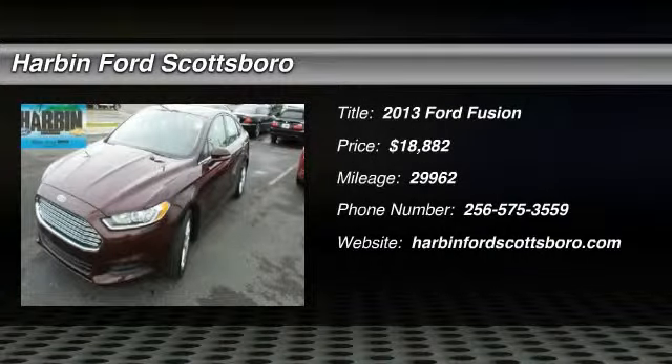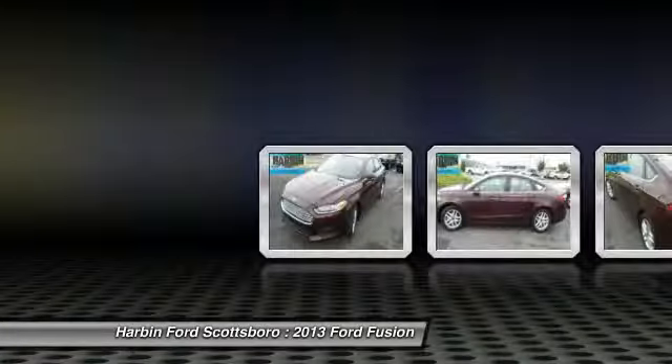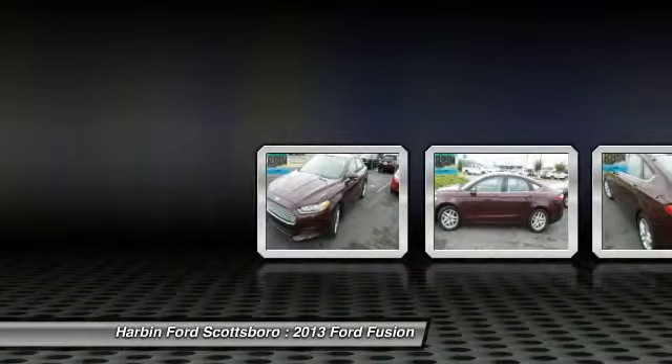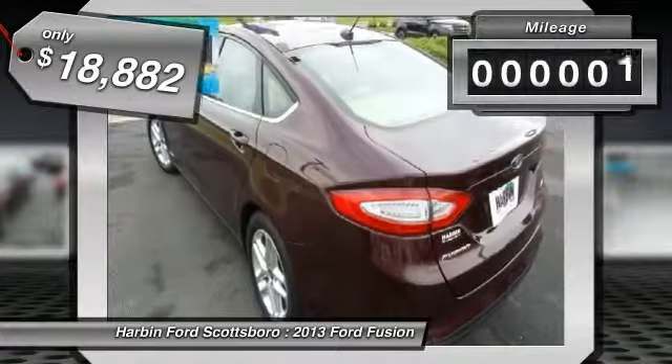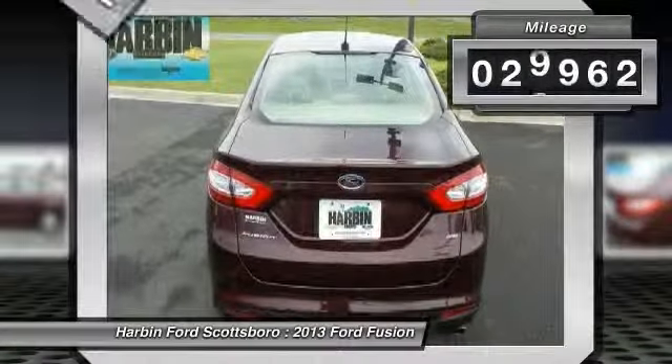The 2013 Ford Fusion. You can have both impressive power and great economy in a Fusion, and it is priced below $20,000. This vehicle has less than 30,000 miles.